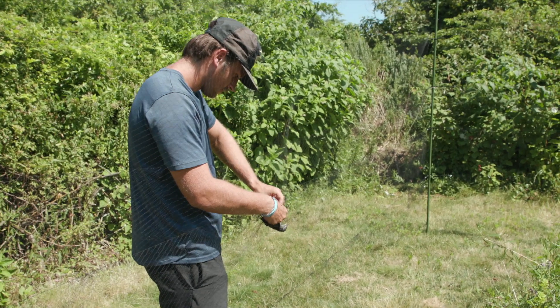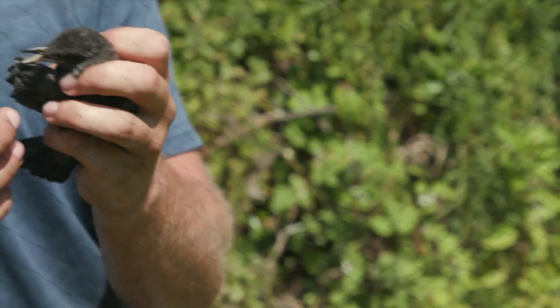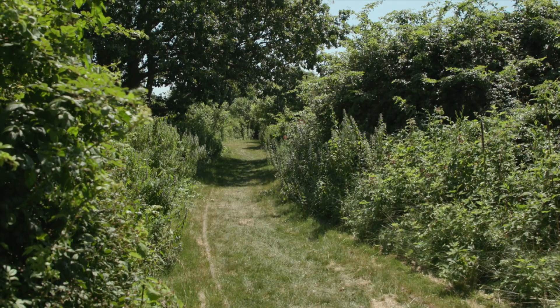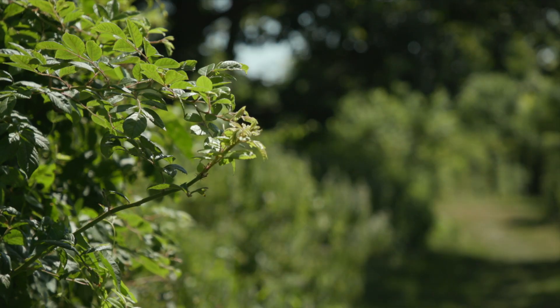A recent study by the Cornell Lab of Ornithology, which came out about two years ago, showed through a variety of different levels of evidence that songbirds — well, birds in general, but songbirds especially — are in significant decline since 1970. About 30% fewer birds. If you're sitting here listening to the birds singing and you were here in 1970, there'd be 30% more birds singing. It's billions of birds lost, and we have lots of ideas as to why those birds are being lost.